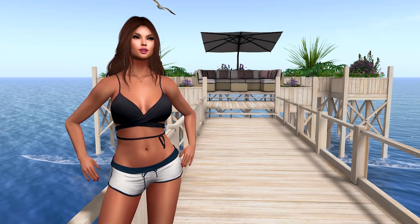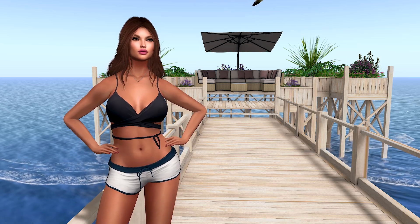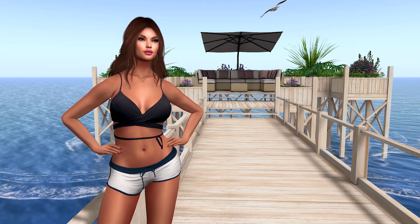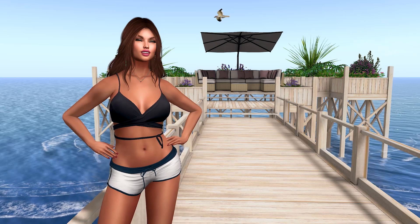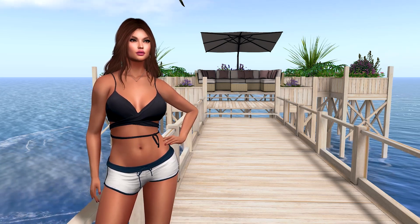Hi there, I'm Bunny Badger, co-owner of Two Moon Gardens in Second Life. In this video, I am presenting Over the Waves, a perfectly charming mesh pier with lots of additional extras.